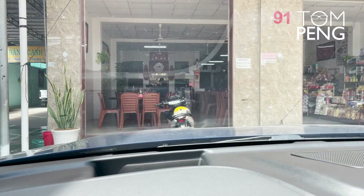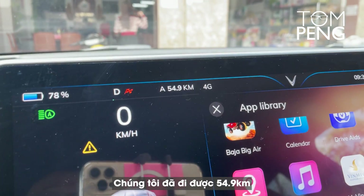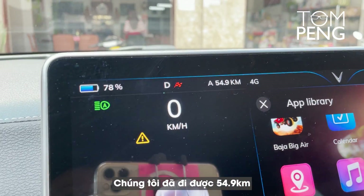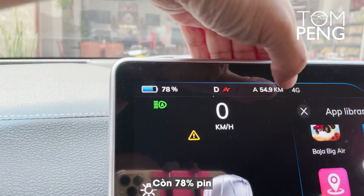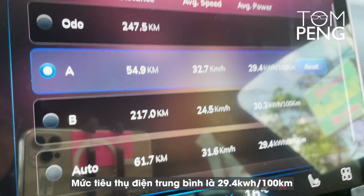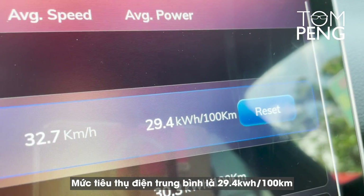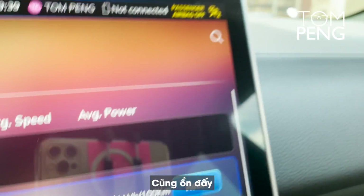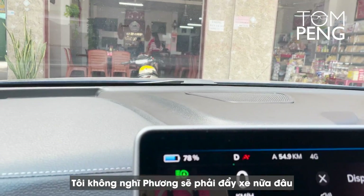We've traveled 54.9 kilometers and have 78% battery left. Average power usage is now 29.4 kWh per 100 kilometers. It's actually looking pretty good — I don't think Phuong needs to push the car anymore.